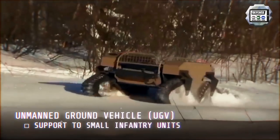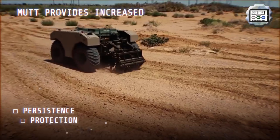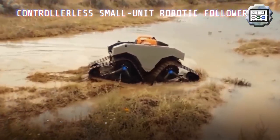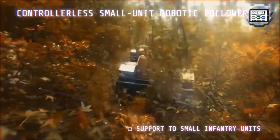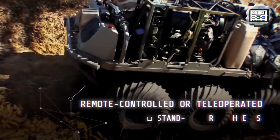The MUT, which exists in both wheeled and tracked variants, is a rugged, reliable small unit force multiplier providing increased battlefield capabilities. As a controller-less small unit robotic follower, it lightens the load across different combat operations. As a remote-controlled or tele-operated teammate, it provides standoff from threats or increased projection of combat power.